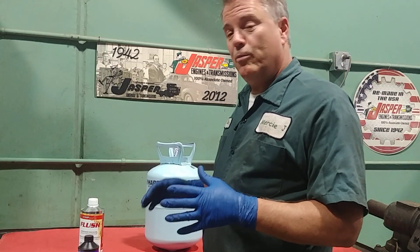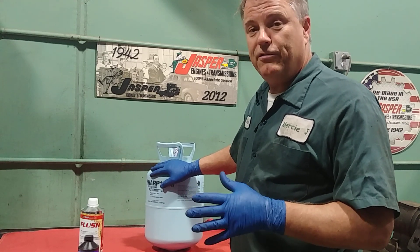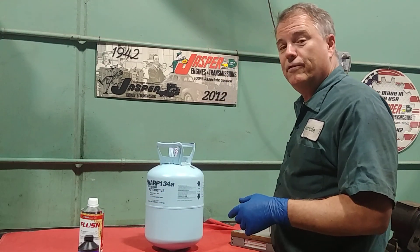The basic way the system works is we have Freon or refrigerant in the system. We have a compressor that circulates it inside the car into an evaporator.